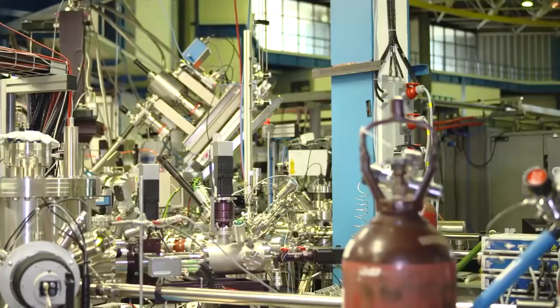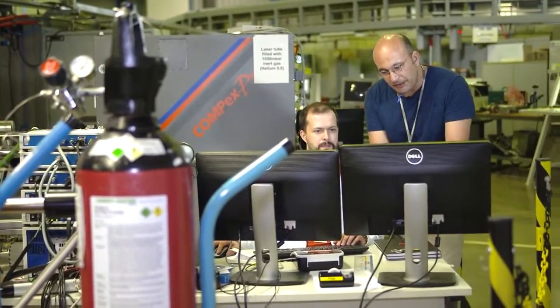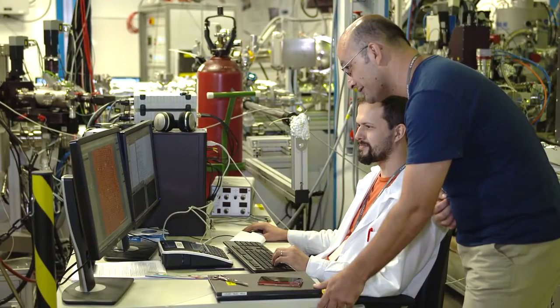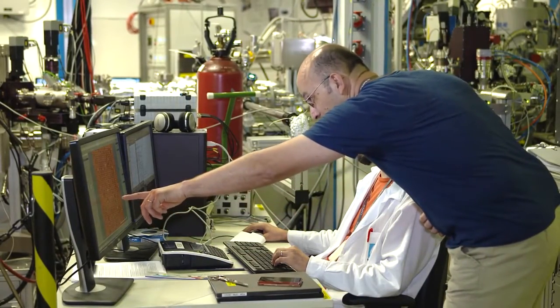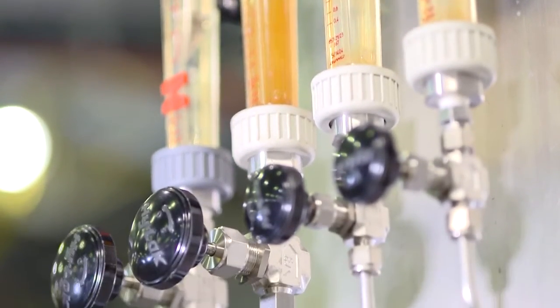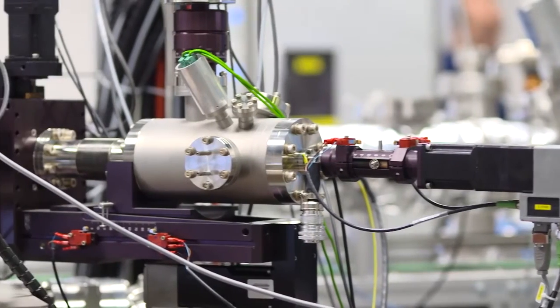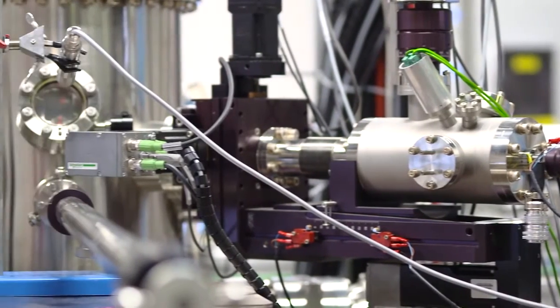At the PGM beamline, we provide tools to the material science community that allow them, for example, to probe the magnetic properties of each chemical element in their samples. Another possibility is understanding the role played by a catalyst along a chemical reaction. One particularly important point of our beamline is that users can find a set of ancillary equipment that allows them to grow samples as they would normally do at their home lab, which is particularly interesting for those studying the surface properties of materials or thin films.